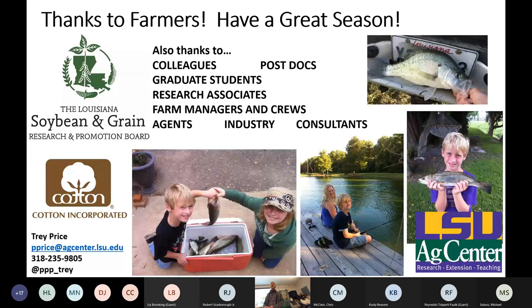I want to thank the Louisiana Soybean and Grain Promotion Board for their funding, and everybody that I collaborate with. We try to make the best out of that funding, and I really have the producers' bottom lines in mind whenever we're doing that research.